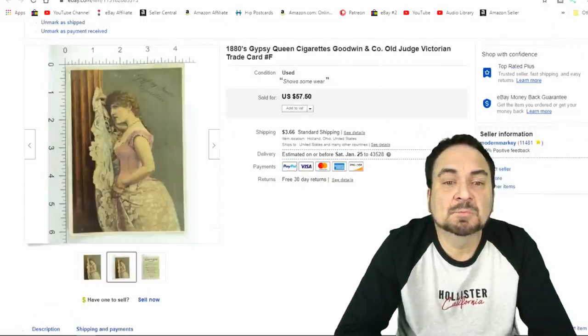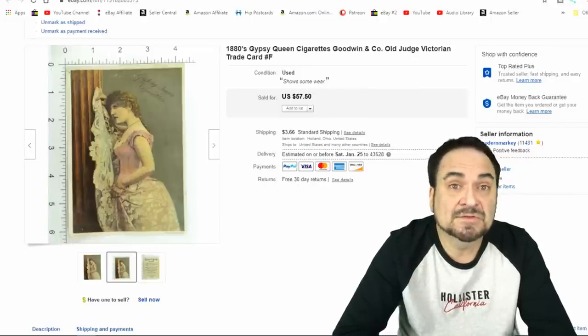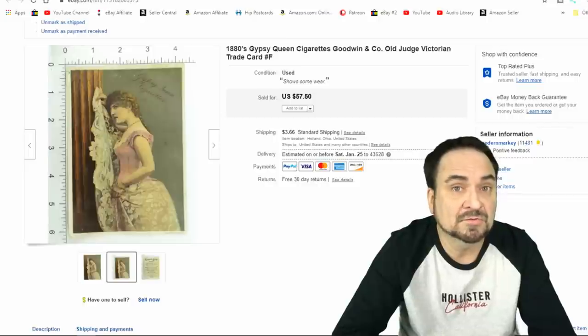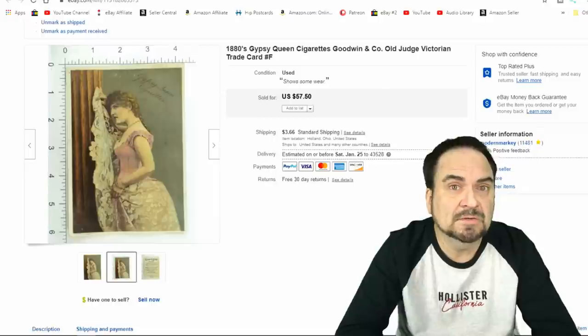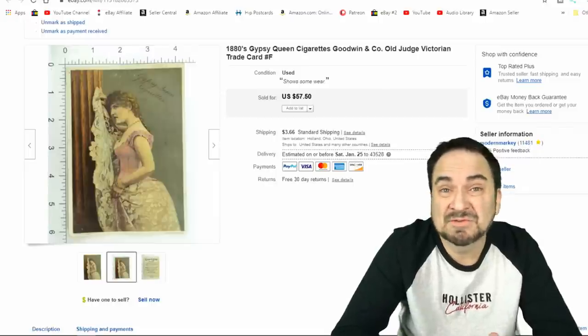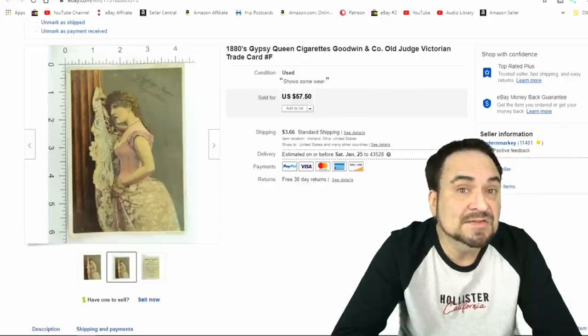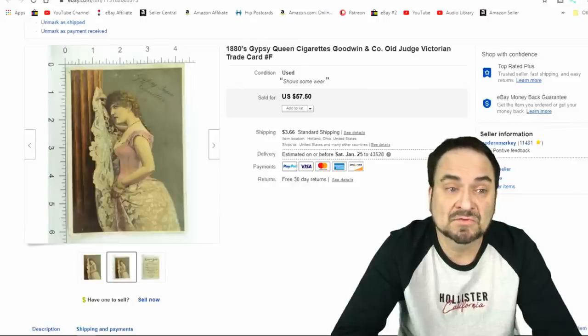Here we have a tobacco card from Goodwin — this is a Gypsy Queen cigarettes advertising card. I took $30 on it. I buy big collections of these sometimes, mostly from estate sales, baseball shops, or baseball card collectors. These do extremely well for us. This was up for maybe five or six months, which is maybe $0.30–$0.35 at the very most in listing fees. I've got pennies into this — it was bought in bulk.